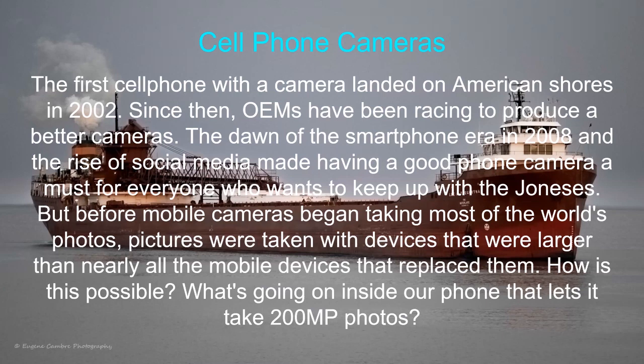The dawn of the smartphone started in about 2008, and the rise of social media made it important to have a good phone because everybody's trying to keep up with the Joneses. Just before mobile cameras began taking most of the world's photos, they were using devices that were way larger than a cell phone.